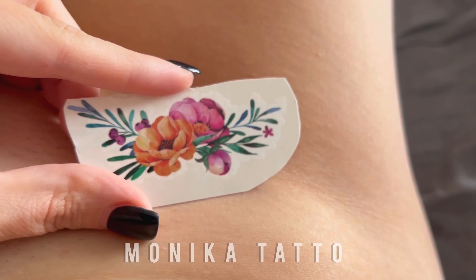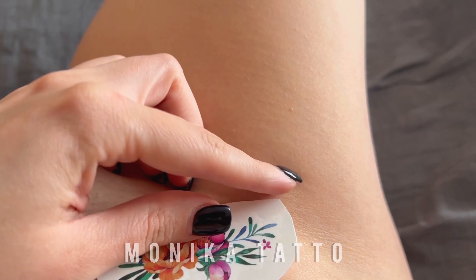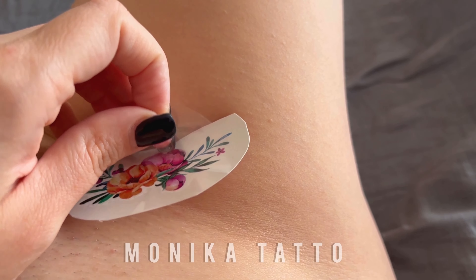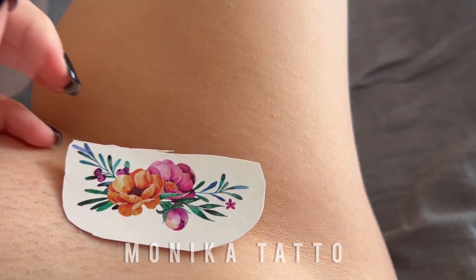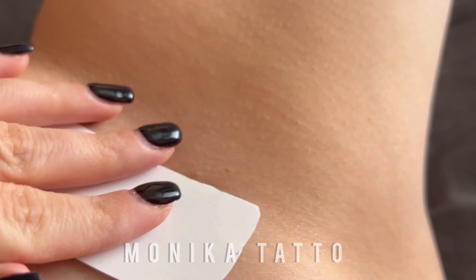Hello guys, I'm Monica. Welcome to my channel. Don't forget to subscribe and explore the link in the description for more exclusive content. Today, we're diving into the enchanting world of temporary flower tattoos, featuring a stunning composition of beautiful blooms that's sure to inspire. Let's dive right in.